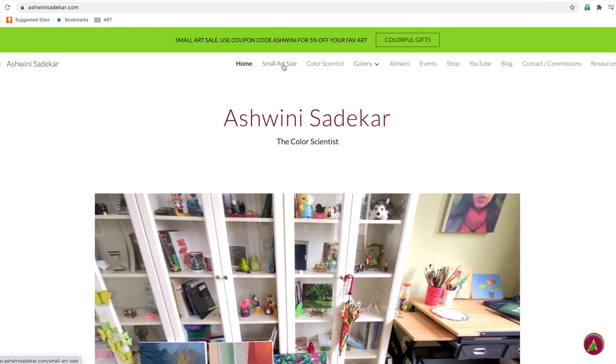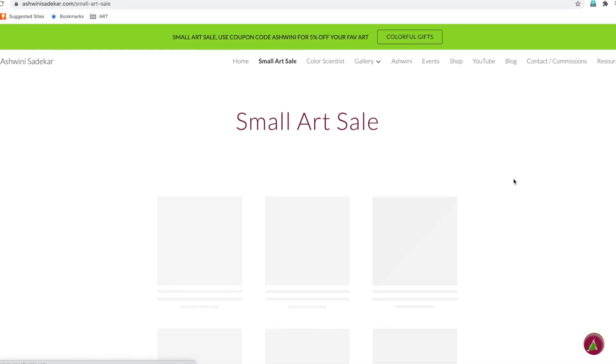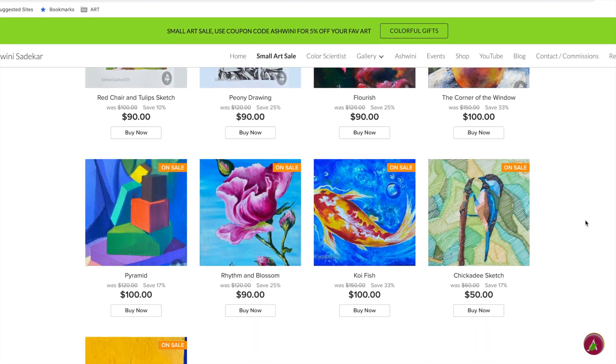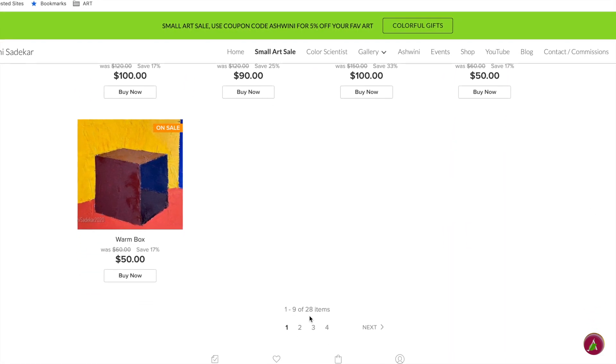I invite you to find all these colorful gifts and small art on my website. My online store is now open for you to shop — definitely go check it out!